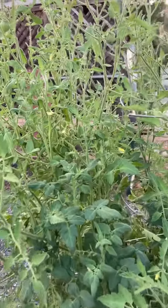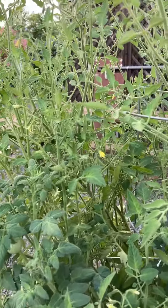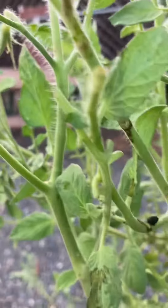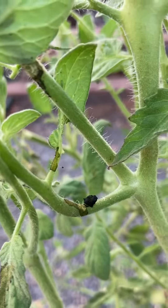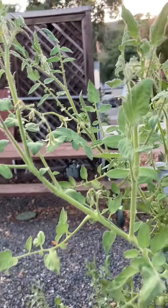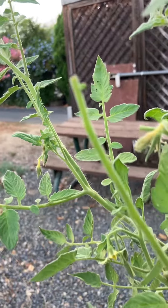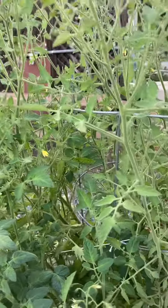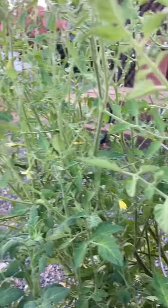In recent weeks, I noticed that some of the stems had no leaves on them. And then I saw little things — that's poop from a tomato worm. Look at this branch here: no leaves on that branch. I thought, where are the tomato worms? I can't see them. I was seeing their poop on the ground and on the leaves, but I couldn't find the tomato worms.